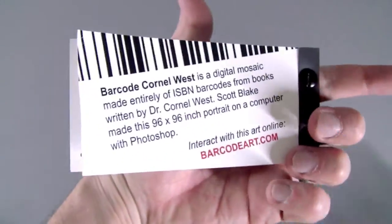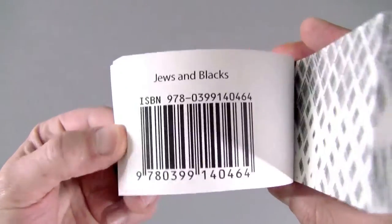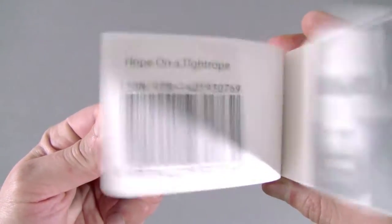On the flip side, I catalog the selection of barcodes used for the portrait. All of my flipbooks are signed and dated.